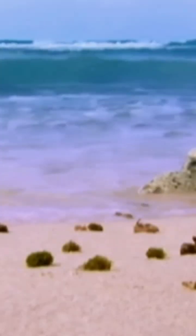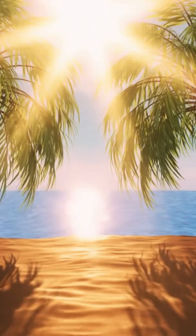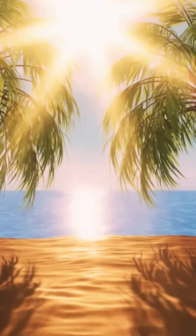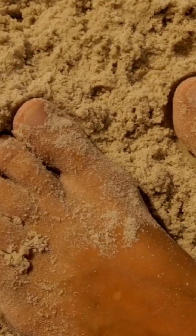The beach is a magical place where the land meets the sea in a harmonious dance. Warm sun, gentle breezes — the perfect setting for relaxation and reflection. Tiny grains of sand between your toes, each one a fragment of a larger story.